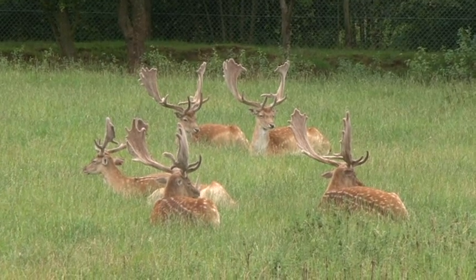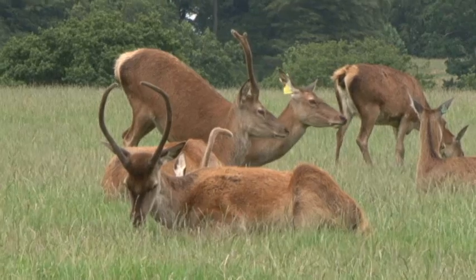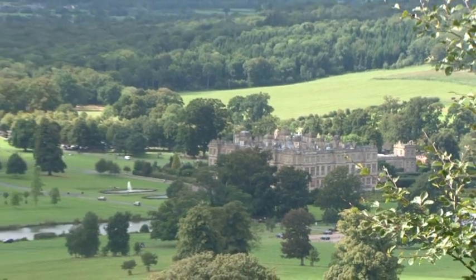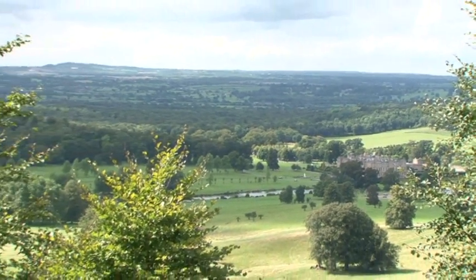There have been lions here at Longleat for over 40 years, but just over there is the deer park, and deer have been kept here since the house was first built - that's over 400 years ago. There are around 200 deer here in the park, but in the forests and woodlands surrounding Longleat there are probably another six to eight hundred wild deer, and we'll be seeing if we can track them in this week's edition of Junior Rangers.